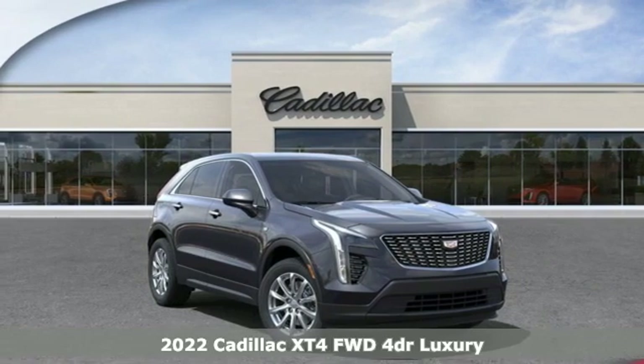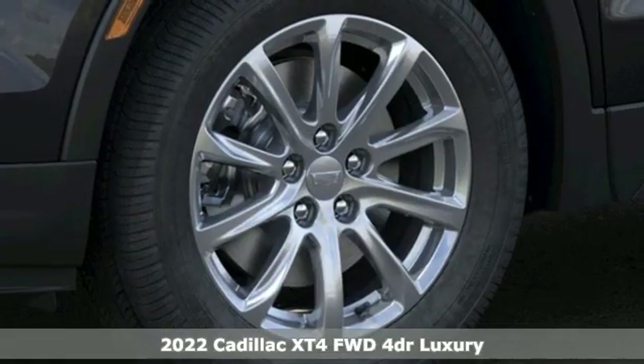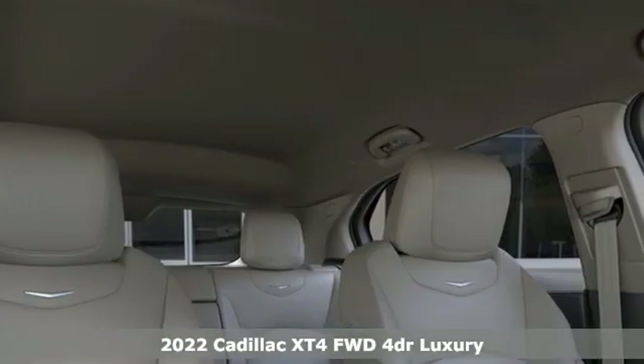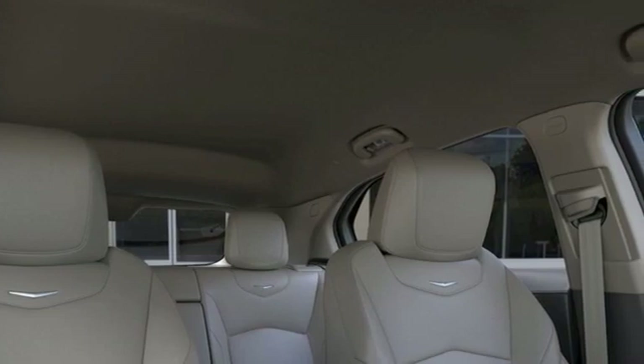It's a new 2022 Cadillac XT4. Cross out your old expectations of crossovers. The XT4 is a moving statement of big utility and plentiful features in a compact package.